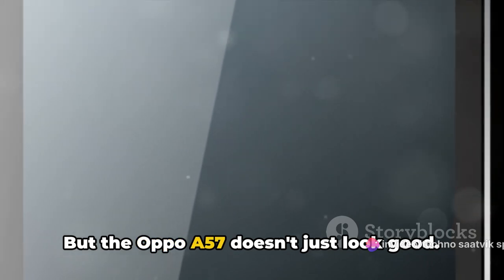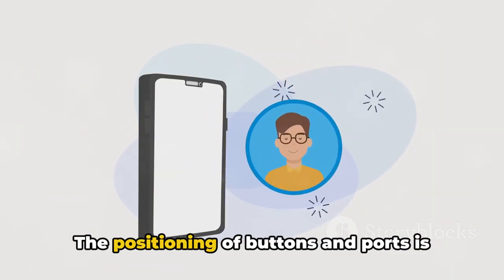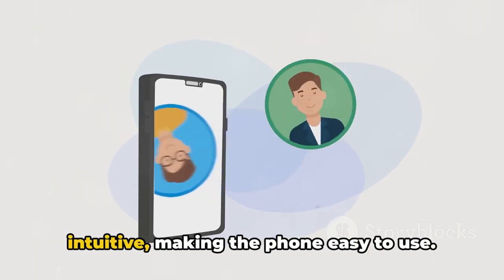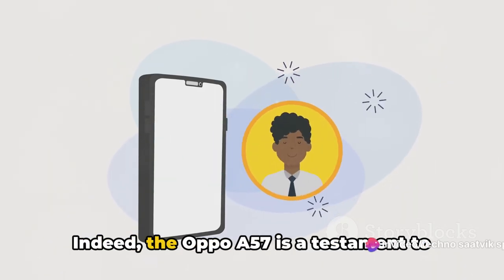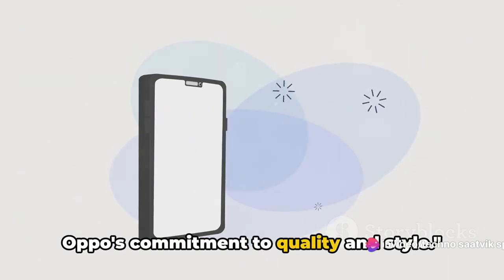But the Oppo A57 doesn't just look good — its design is also practical. The positioning of buttons and ports is intuitive, making the phone easy to use. Indeed, the Oppo A57 is a testament to Oppo's commitment to quality and style.